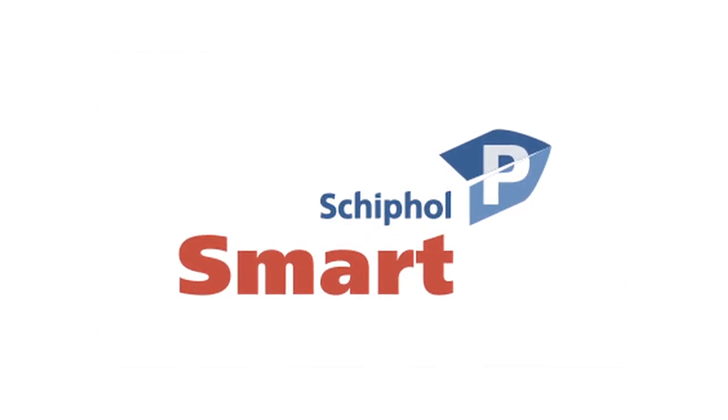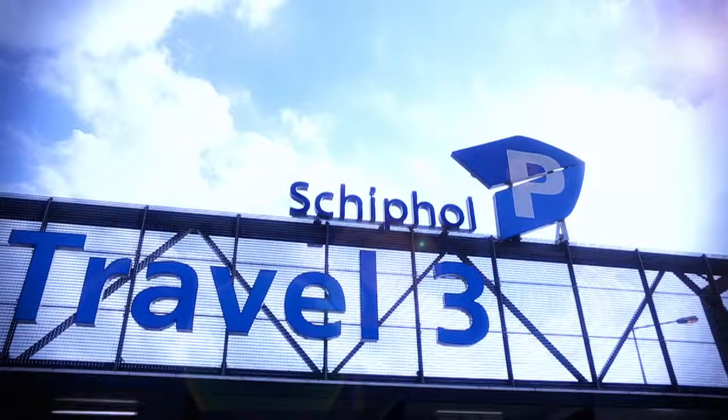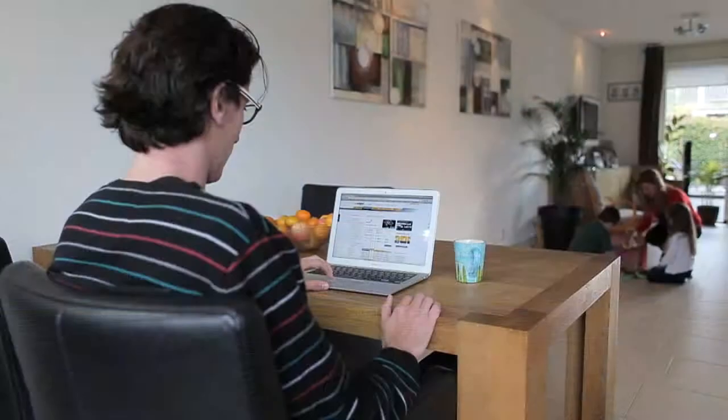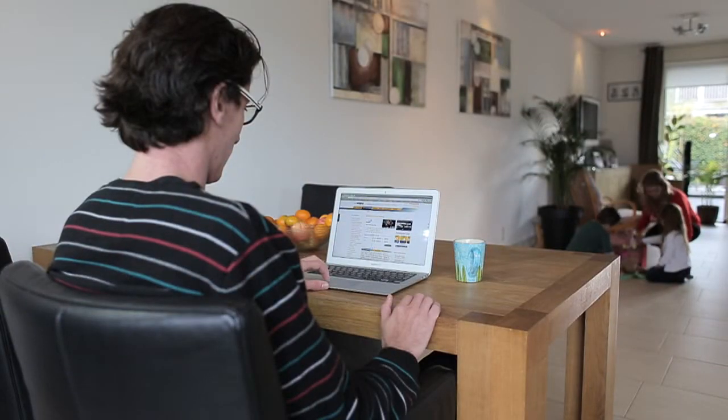Schiphol Smart Parking, offered by Schiphol Parking — the only provider of parking services owned and operated by Amsterdam Airport Schiphol. Easy to book through schiphol.nl and a great deal.